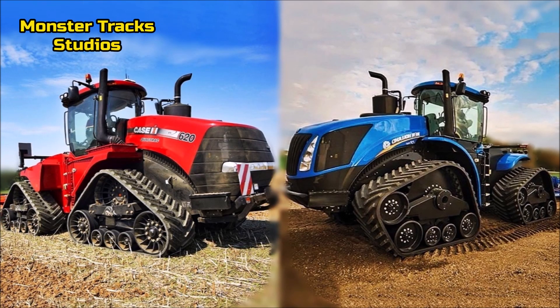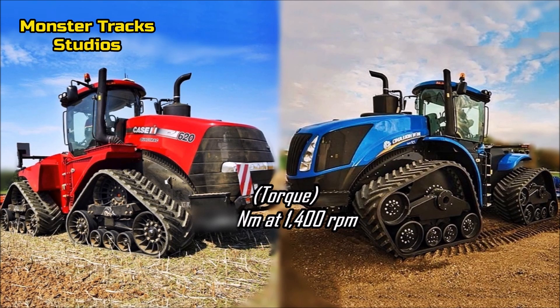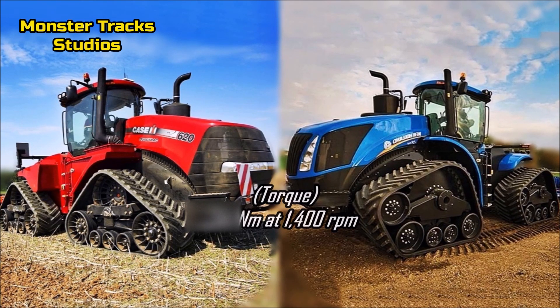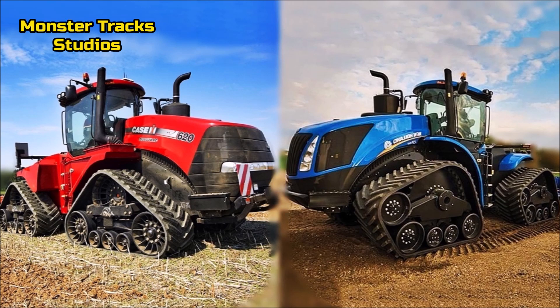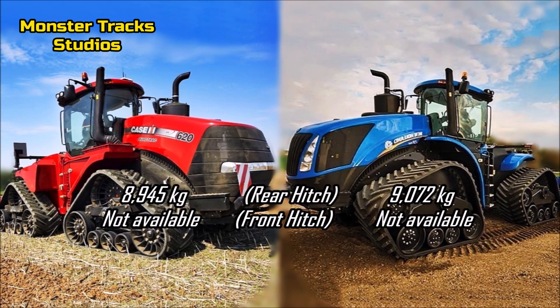The max torque of both tractors is 1,941 Newton meters at 1,400 RPM, so on torque they are equal. The max rear hitch lift capacity of Case is 8,945 kilograms, and Holland's is slightly higher at 9,072 kilograms.